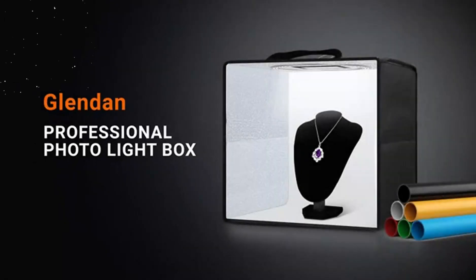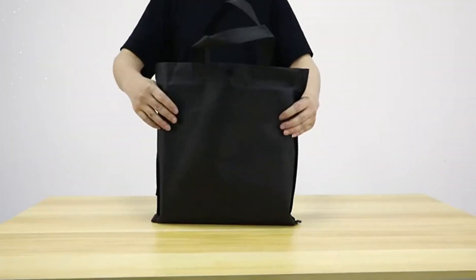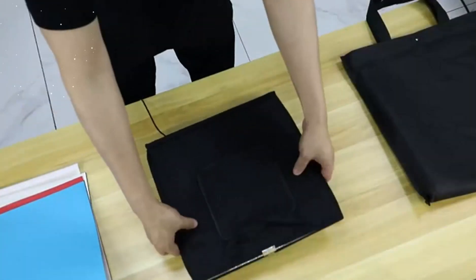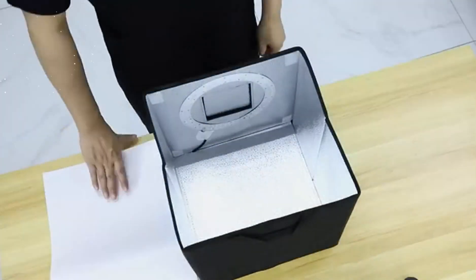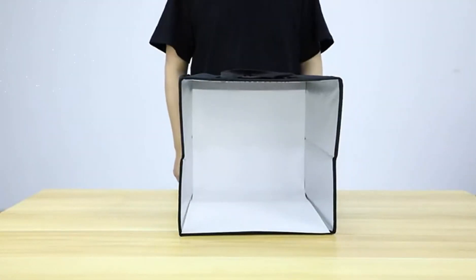The Glendan Portable Photo Studio Lightbox is a versatile and convenient solution. With its compact design, dimmable LED lights, and multiple backdrops, this Photo Studio Lightbox offers an excellent platform for capturing high-quality images. Let's dive into the features and benefits of this product.